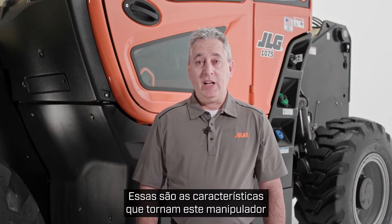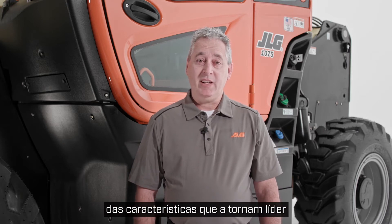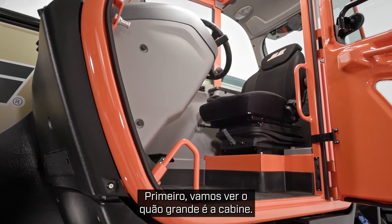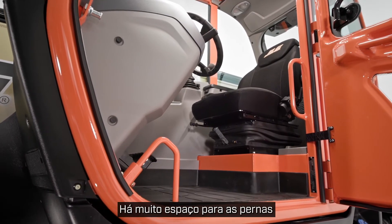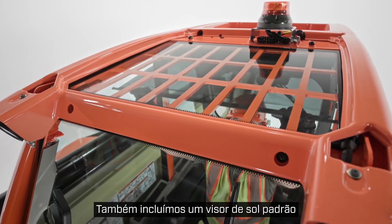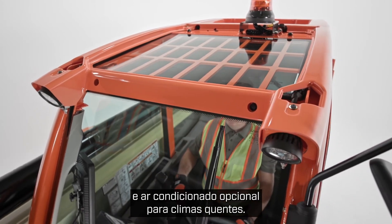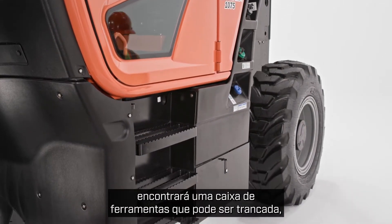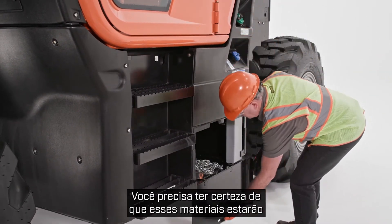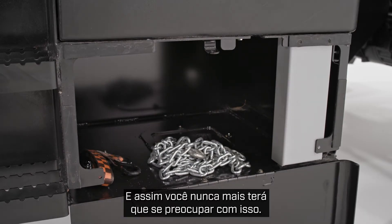Those are the features that make this telehandler a leader in performance. Now I want to highlight some of the features that make it a leader in safety, operator comfort, and productivity. Let's look at how large the cabin is — there's plenty of leg room and the cloth seat is designed to help you ride comfortably. We also included a standard sun visor and optional air conditioning for warm climates. Right below the cab you'll find a lockable toolbox that's handy for rigging chains and straps, so you'll never have to worry about having these materials with the machine when you need them.